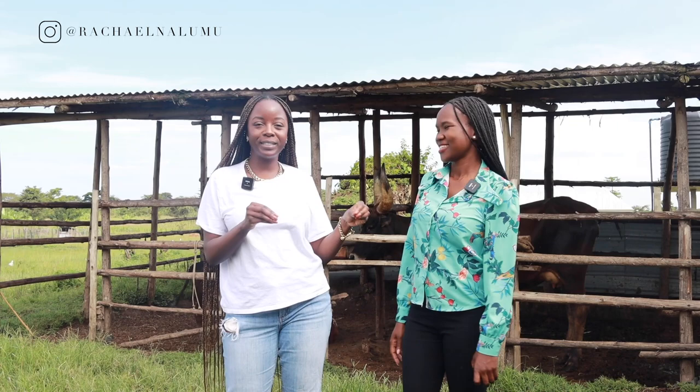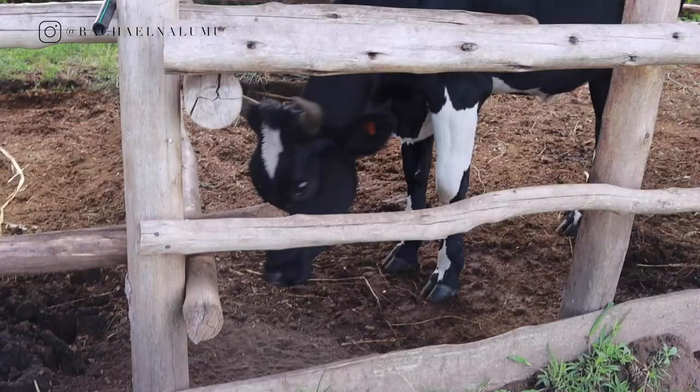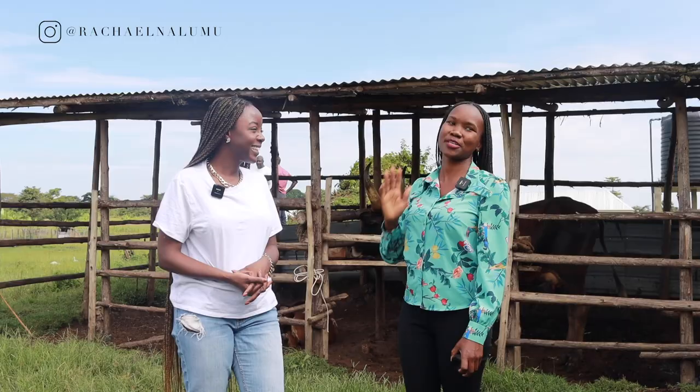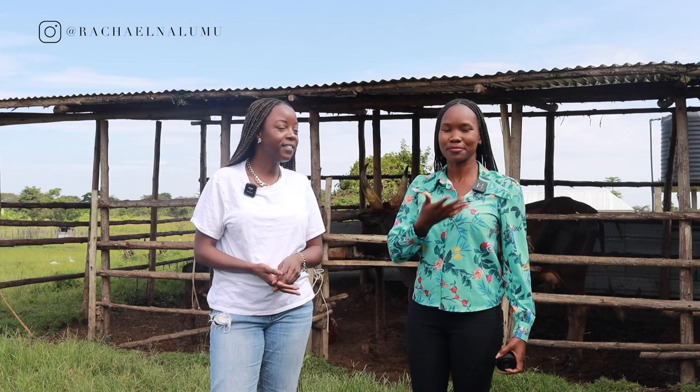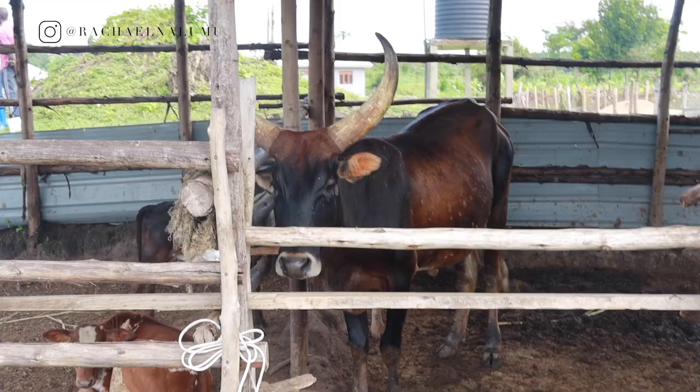We're in another section of the farm with the cows. I see traditional cows, Ankole cows, and Friesians. As a mixed farm, we had to bring in some cows here. These cows help us a lot — not only for milk production for ourselves, but we also give the milk to the piglets as well.